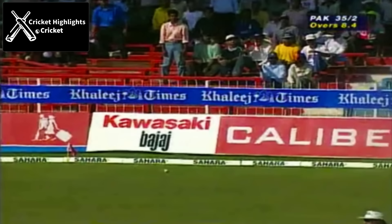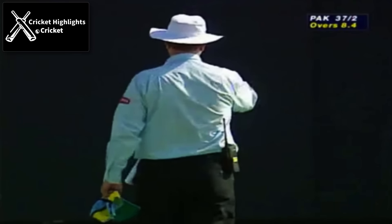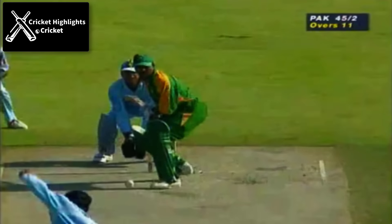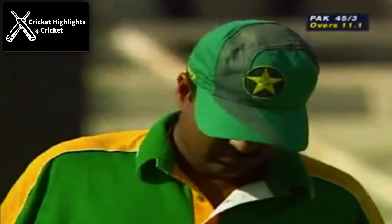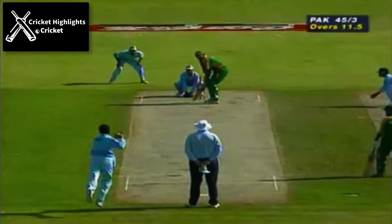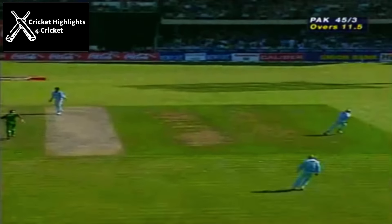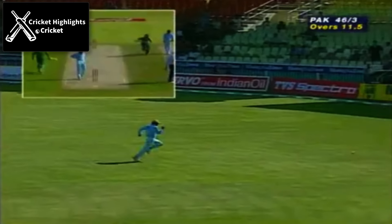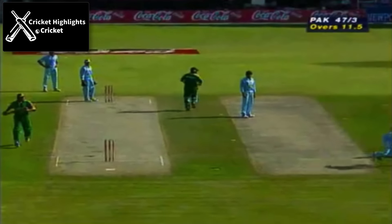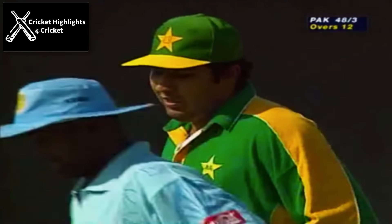Prasad will be disappointed at the line of that delivery — angled onto his pads, and Ijaz has got an up-bat on it. Straight away wrapped on the pads, and Combley has struck with his very first delivery. Once again he's got out Ijaz, and once again he's out leg before wicket. He seemed to get caught in an awful position, almost playing back to a full-length delivery. A good over for the Indians — three runs, but the important thing was they picked up the wicket of Ijaz. 48 for three.